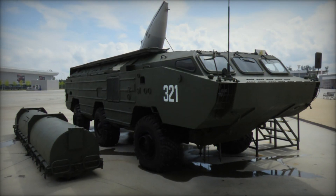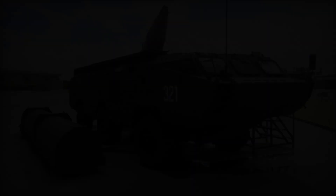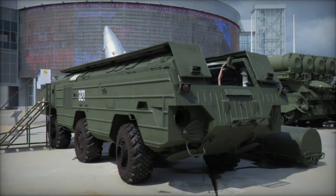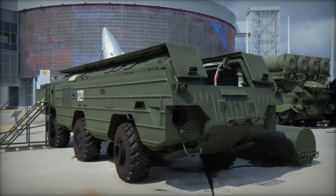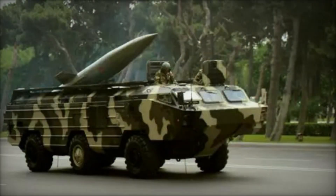During the Cold War, the OTR-21 Tochka was a critical component of the Soviet Union's tactical nuclear strategy. It was deployed with Soviet and Warsaw Pact forces in Europe and Asia, ready to deliver swift and devastating strikes against NATO forces in the event of conflict.